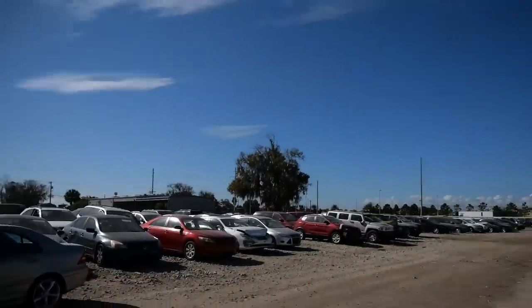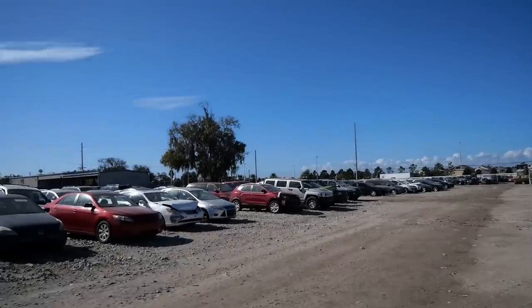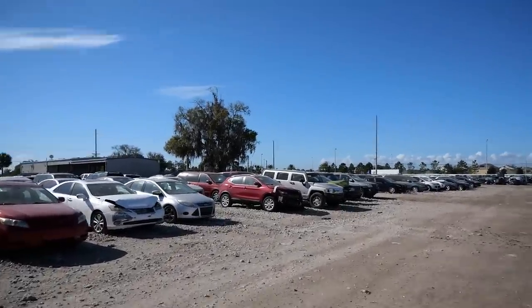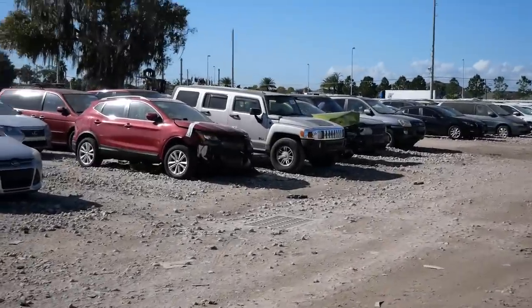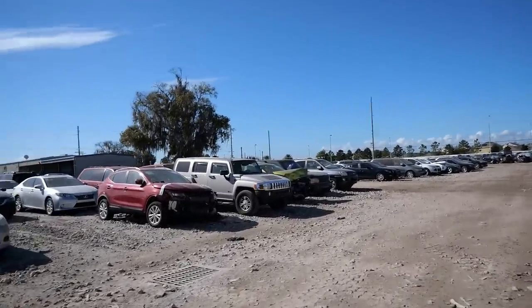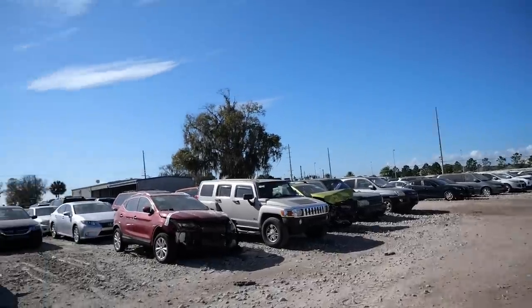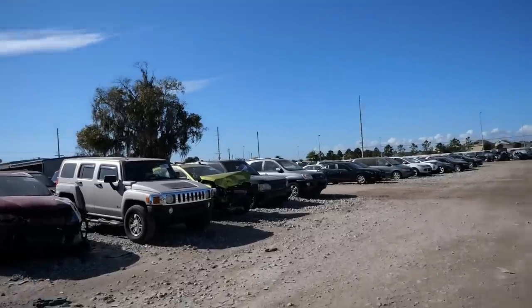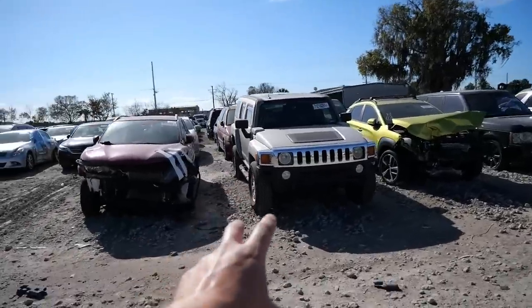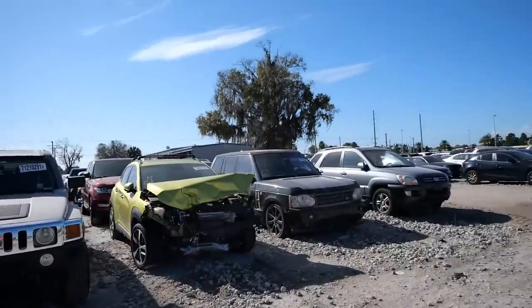We're going to continue with the cheap stuff. I spotted something a little bit of ways over there, a car that you have told me you've owned before. I can see the Range Rover. That's exactly what we're going to go look at. I'm a sucker for cheap Range Rovers. And after that one, I'm going to talk to you about this Hummer. The Range Rover, I assure you, is much more interesting than that Hummer, but that Hummer is much more valuable than that Range Rover.